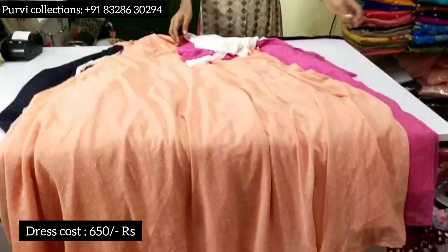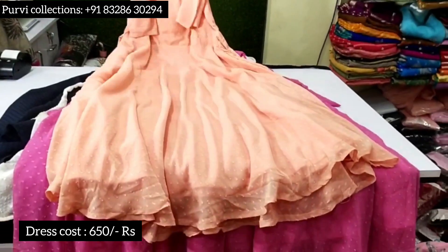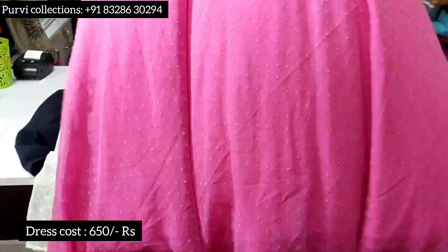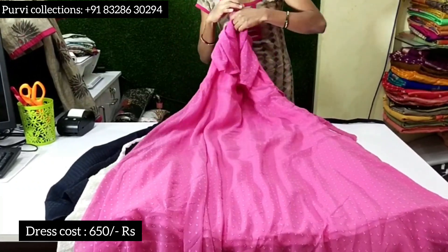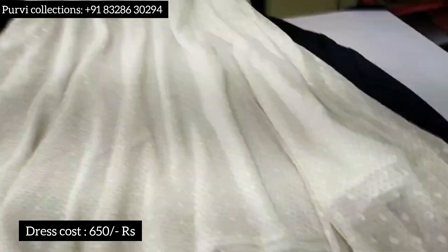Now I have a peach color. I have elbow hands in 1000 rupees. Next one is pink — peach is pink. This color is available in this zone. This one is very good. This one is white, and this one is 1000 rupees.